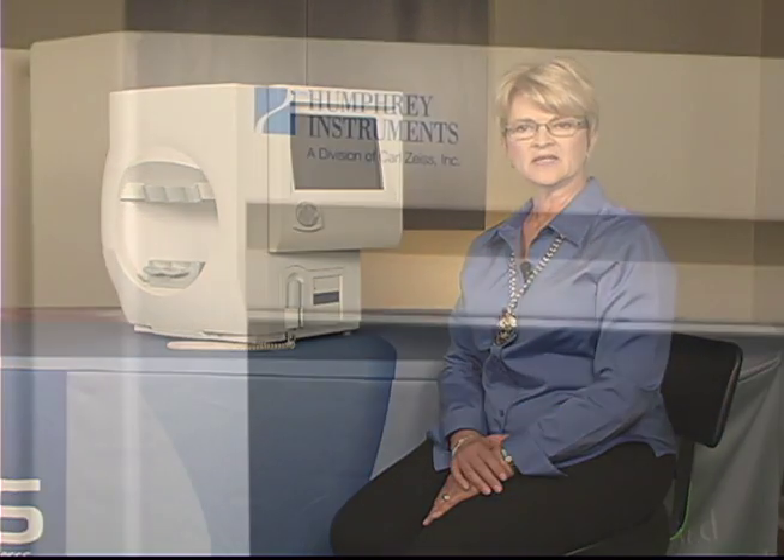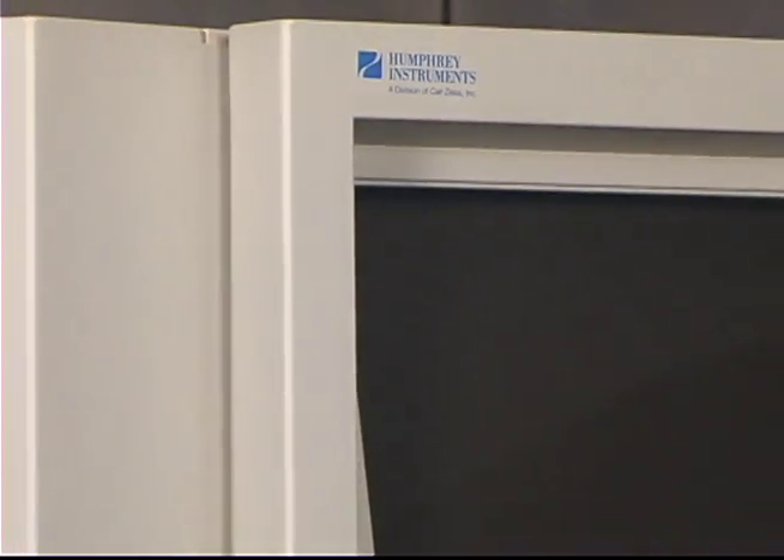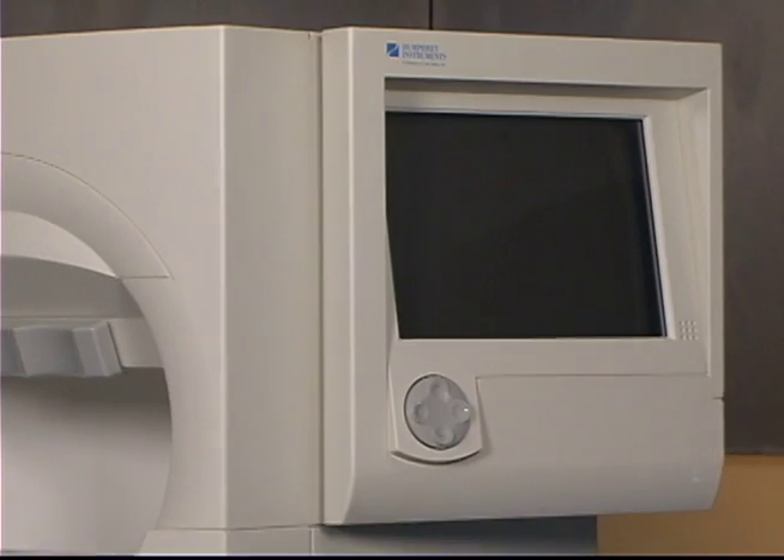Welcome to the EMS Video Library. Today we want to talk with you about the Zeiss HFA. The Humphrey Field Analyzer is the accepted standard of care in glaucoma diagnosis and management.